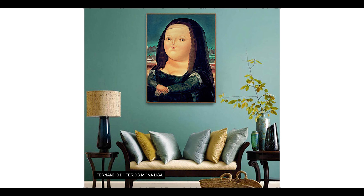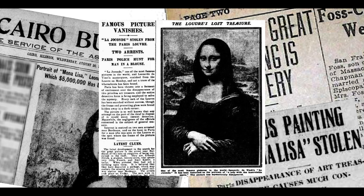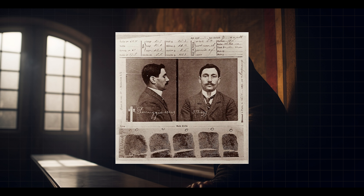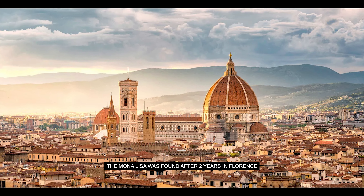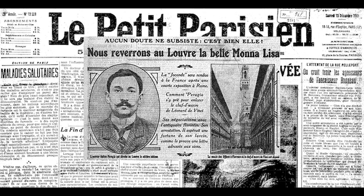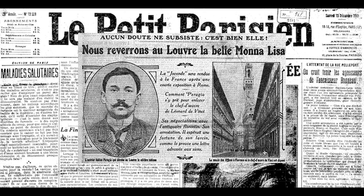Suddenly, the painting disappeared on August 21st, 1911. The thief was an Italian man, Vincenzo Perugia, a former museum employee who was driven by a patriotic spirit and decided he wanted to bring the Mona Lisa back to Italy, convinced that the painting had been stolen by Napoleon. The painting disappeared for two years, increasing its popularity worldwide, until Perugia was arrested in Florence trying to sell the painting to the Uffizi Gallery, one of the most important museums in Italy.